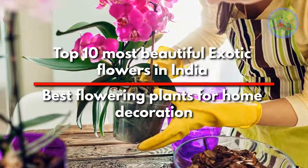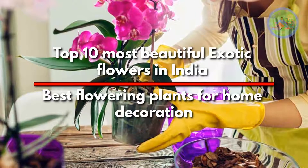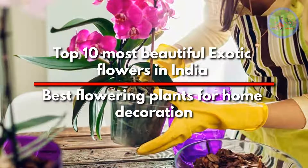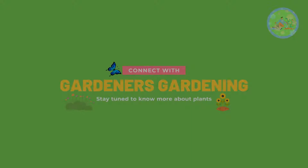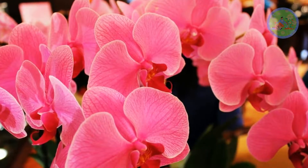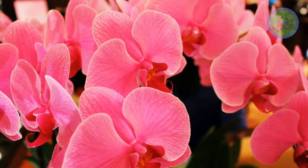Top 10 Most Beautiful Exotic Flowers in India — Best Flowering Plants for Home Decoration. Hello Friends! Welcome to Gardener's Gardening. Today, I am going to discuss about some famous exotic flowers in India.